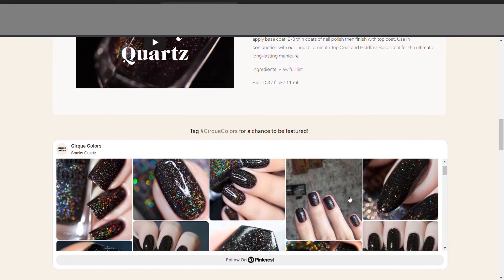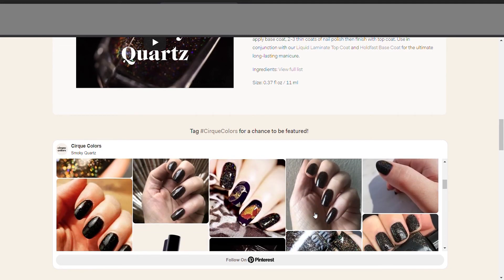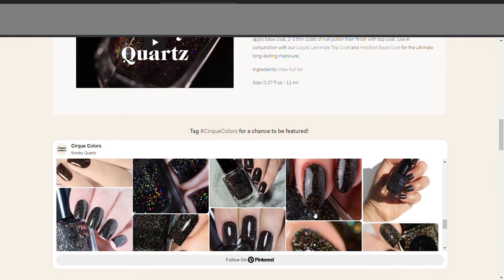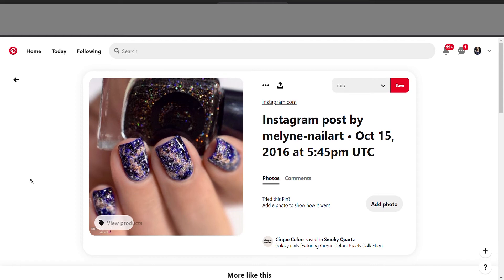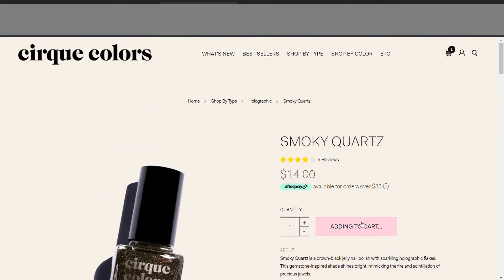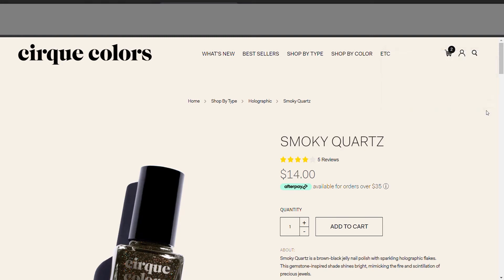I do appreciate that they have the hashtag Cirque Colors tag, because it's really nice to see a lot of different lighting. I will say it's very apparent they don't have a lot of different skin tones, which is frustrating. But I do kind of like this one — like that looks cool. Let's put all this in the cart and then we'll go through the rest of the brands. It's going to be $50 for four polishes, which is obviously not ideal, but that's Cirque.